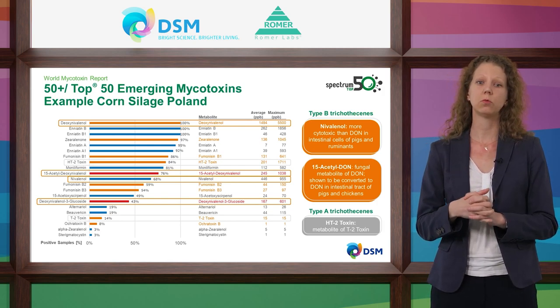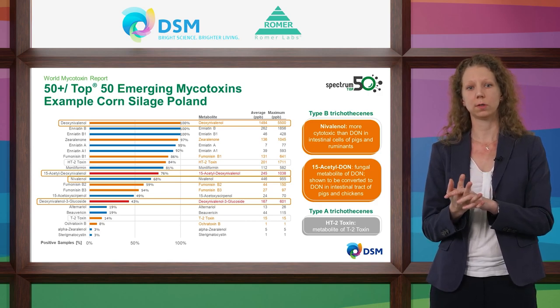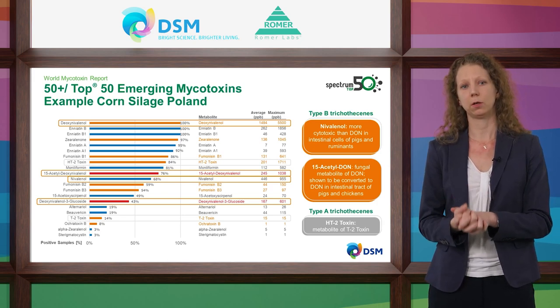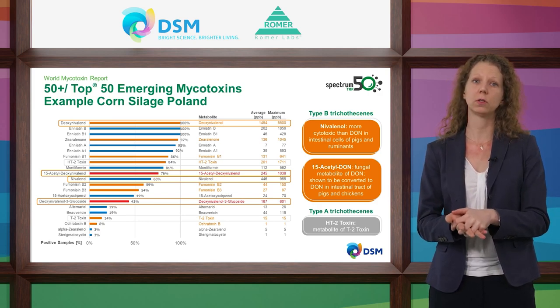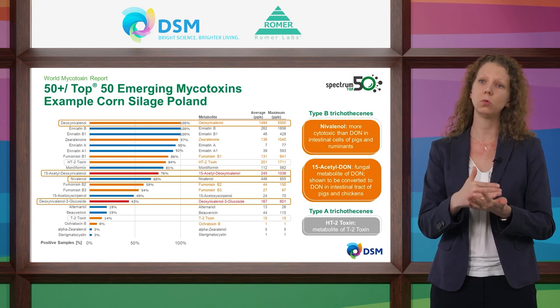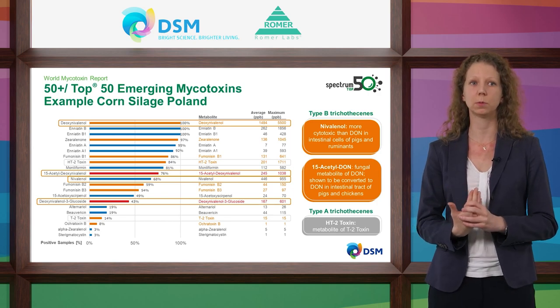One example to highlight is corn silage samples from Poland — around 40 samples. Emerging mycotoxins Enniatins and Moniliformine were found very frequently. Enniatin B and B1 were found in every sample. Also of interest is the high occurrence of different trichothecenes: deoxynivalenol was detected in all samples at very high concentrations, along with the masked mycotoxin DON-3-glucoside and 15-acetyl-deoxynivalenol. Nivalenol was found in 68% of samples. Measuring only deoxynivalenol will underestimate the total concentration of trichothecenes. Similarly, HT-2 toxin — a metabolite of T-2 toxin — was found in 84% of samples at a very high average concentration of 200 ppb.